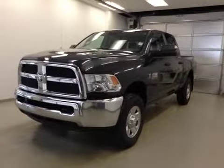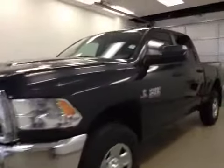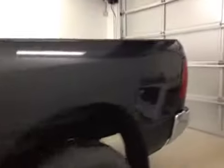This is stock number A4230, 2014 Dodge RAM 2500 SLT crew cab, four-wheel drive. Exterior color is maximum steel.